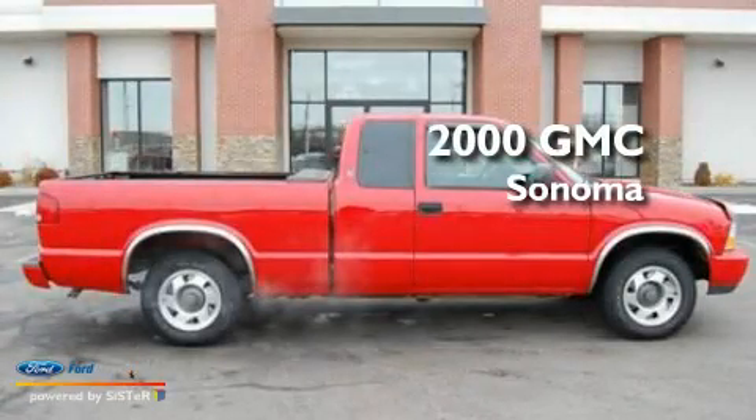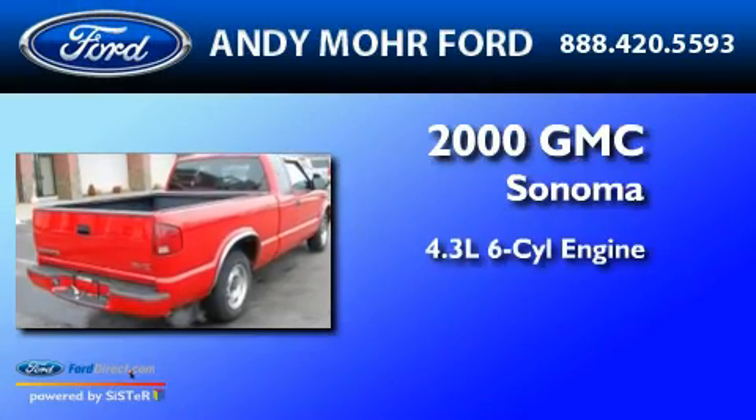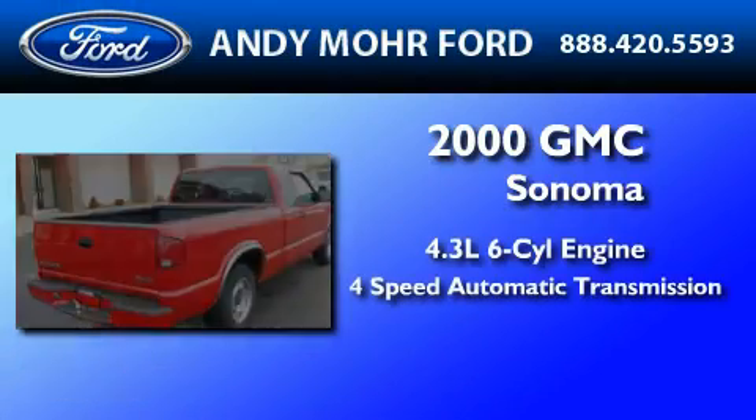This is a 2000 GMC Sonoma. It has a 4.3-liter six-cylinder engine and a four-speed automatic transmission.